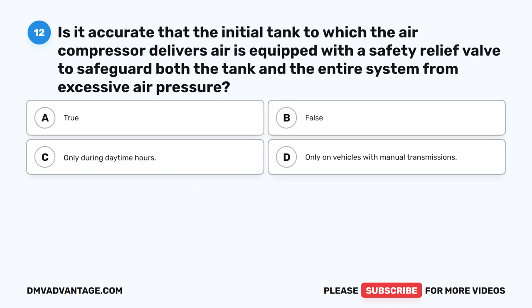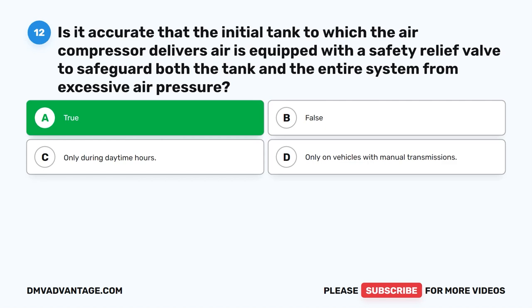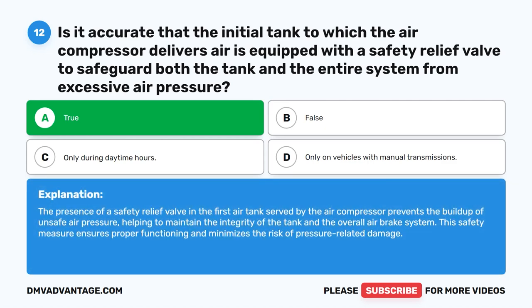Question 12. Is it accurate that the initial tank to which the air compressor delivers air is equipped with a safety relief valve to safeguard both the tank and the entire system from excessive air pressure? The correct answer is A. True. The presence of a safety relief valve in the first air tank served by the air compressor prevents the buildup of unsafe air pressure, helping to maintain the integrity of the tank and the overall air brake system. This safety measure ensures proper functioning and minimizes the risk of pressure-related damage.